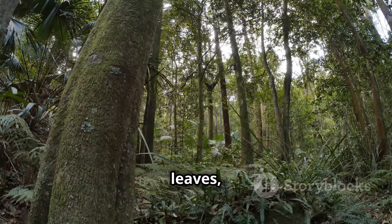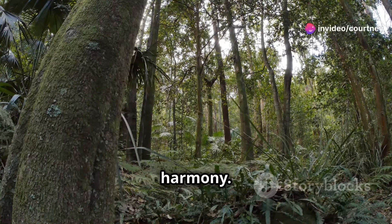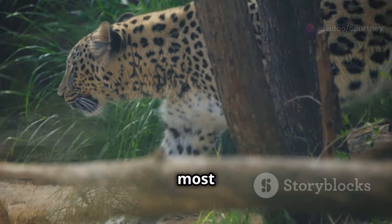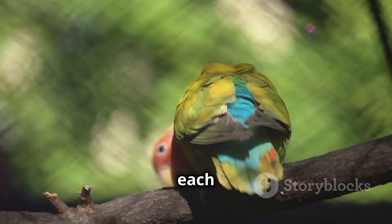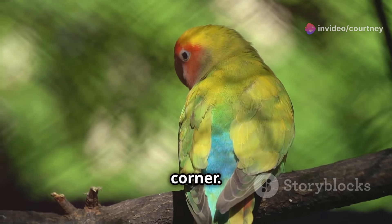The rustling leaves, the distant calls of unseen animals, and the gentle flow of the river all blend together in perfect harmony. Keep your eyes peeled for incredible creatures. The Amazon is home to some of the most exotic and fascinating wildlife on the planet. From the smallest insects to the largest mammals, each creature has a unique role in this complex web of life. We never know what might be hiding around the next corner.